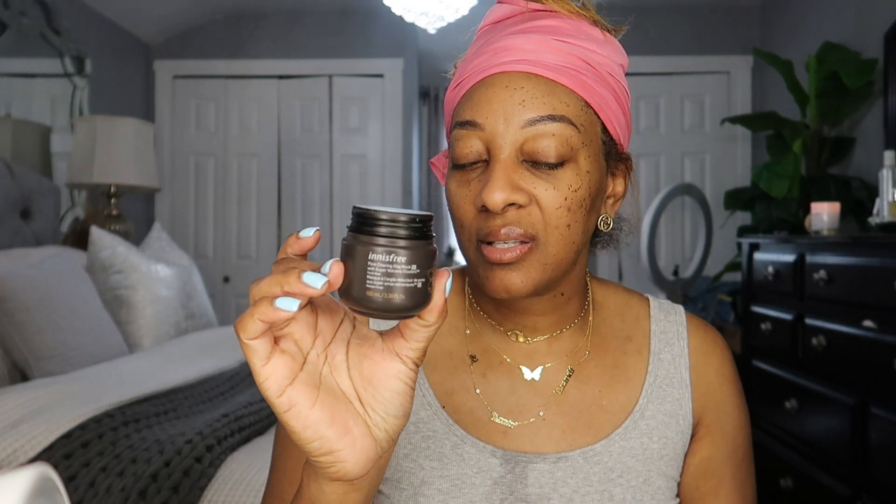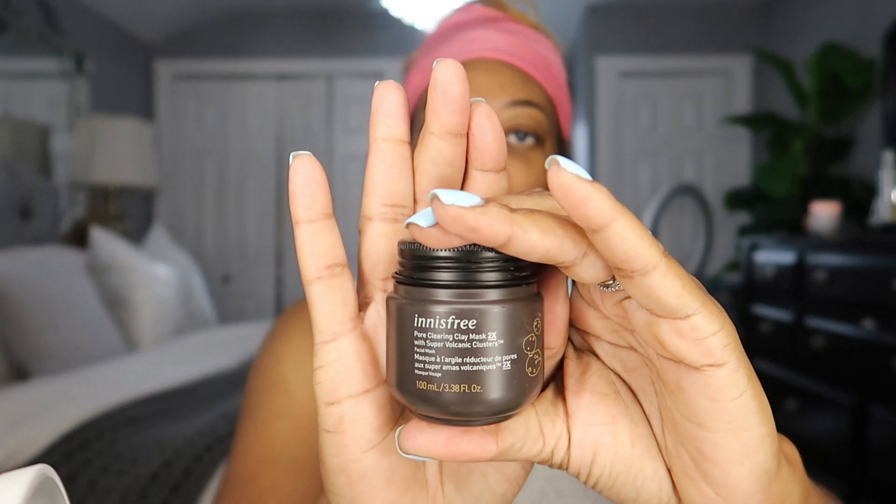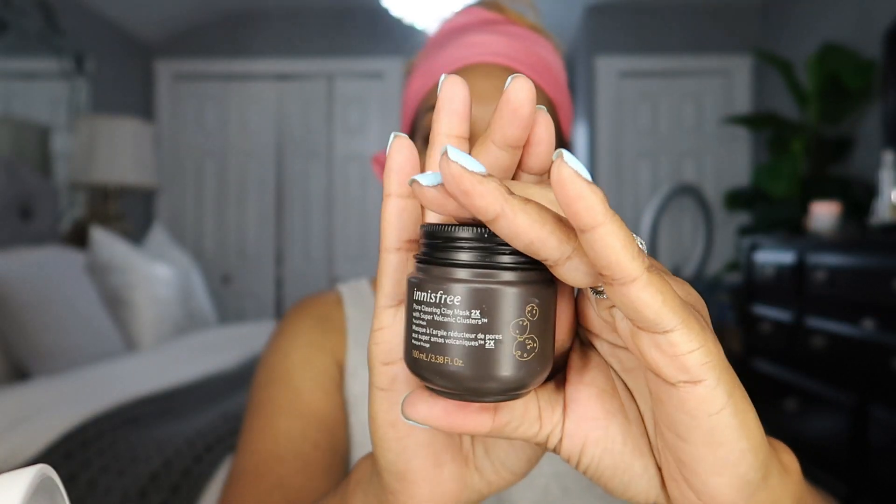As far as the Innisfree Pore Cleaning Clay — this is bomb, you guys. This works very, very well and it's very inexpensive, I think it's like under 14 or 15 dollars. It's really, really good — it's like a facial mask. It has super volcanic clusters and it says it's two times a clay mask. So if you see this at Sephora and you're looking for a mask, I suggest you get it.